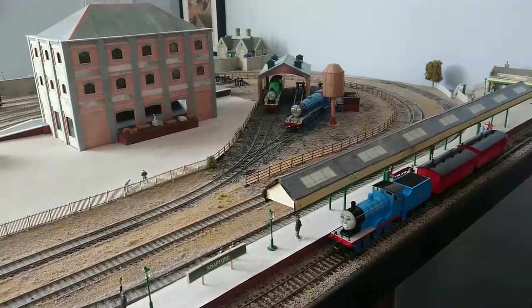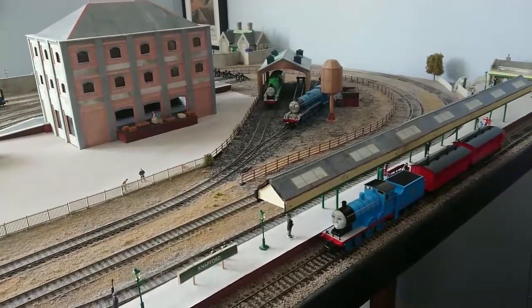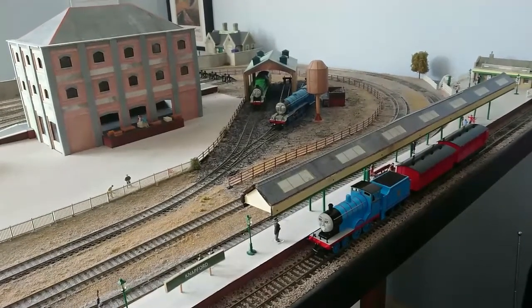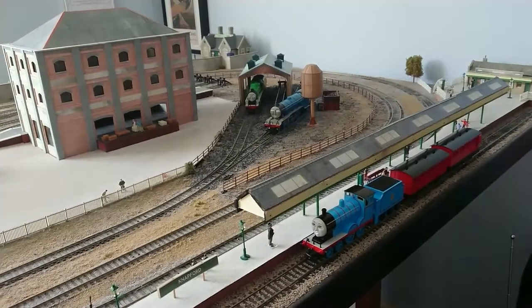If you have been to any of my previous train fun days at High Street Methodist Church in Harpenden, you will have seen my portable layout of Great Waterton, which is a town on the island of Sodor, home of course to Thomas the Tank Engine and his friends.